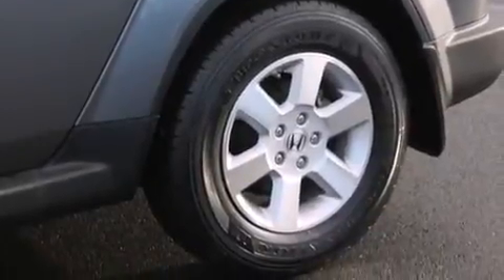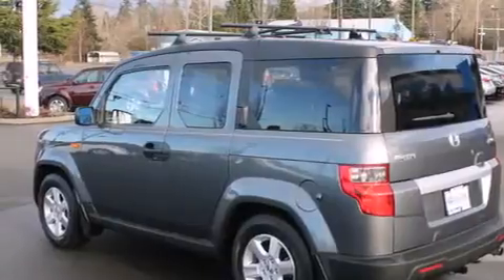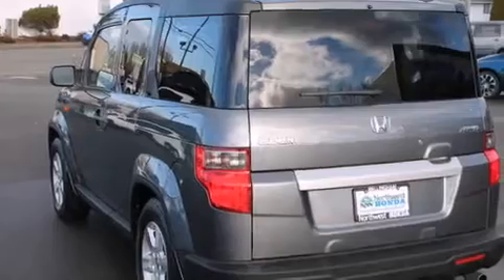Features include air conditioning, cruise control, full-power accessories, a CD player, a rear window defroster, stylish premium wheels, roof rails, a keyless entry system, and this vehicle has fewer than 55,000 miles on the odometer.